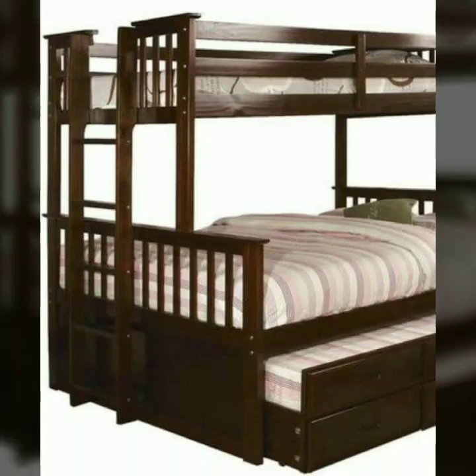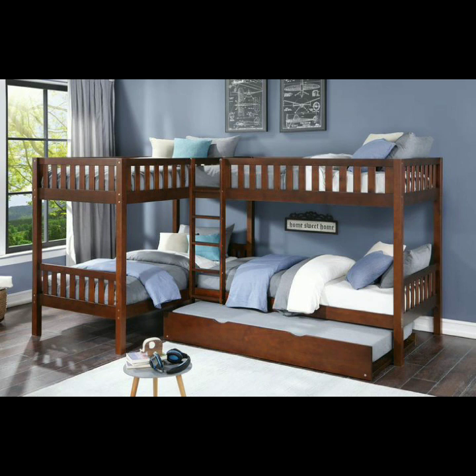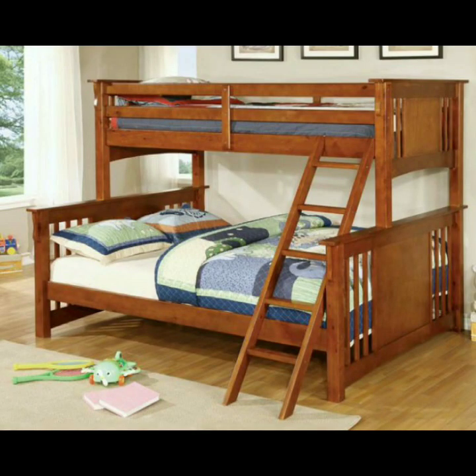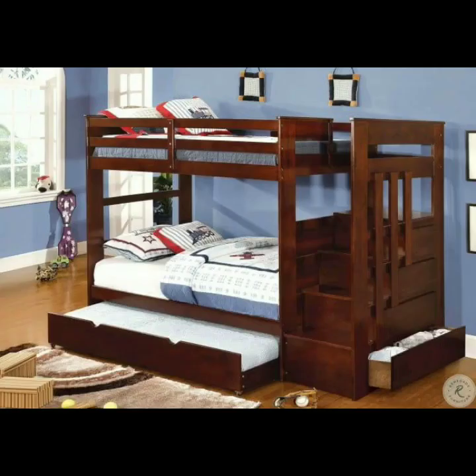Today you will see in this video new attractive kids' bunk bed designs. I have uploaded new modern bedroom designs for you guys. So don't forget to subscribe to my YouTube channel and give your feedback in the comment section. Your positive feedback encourages me to bring more useful videos and ideas for you. Very beautiful and attractive new kids' bunk bed designs — I hope you like my videos and enjoy them.